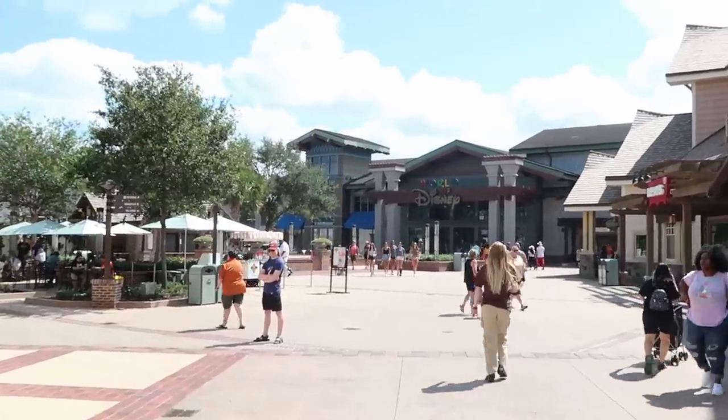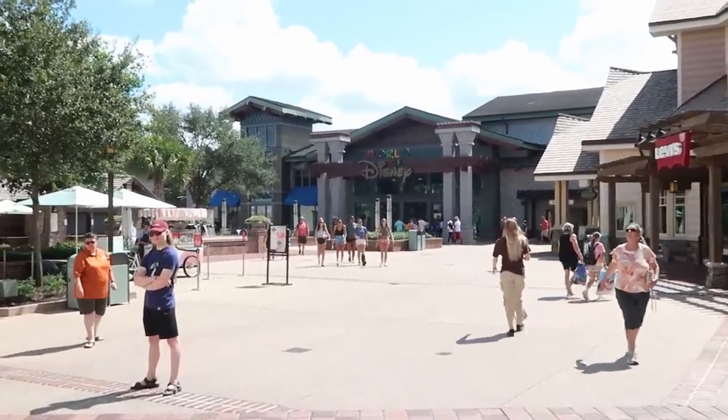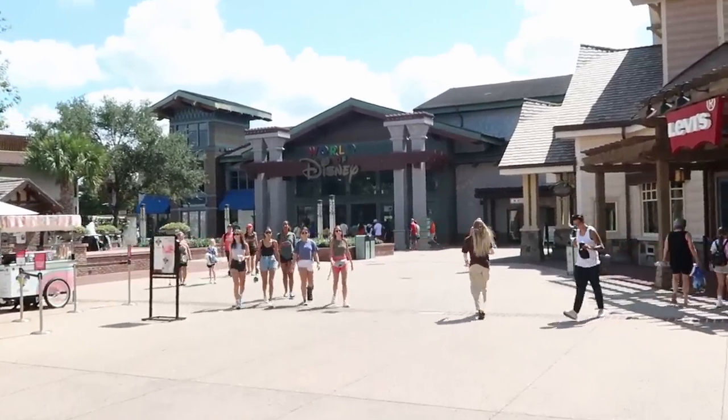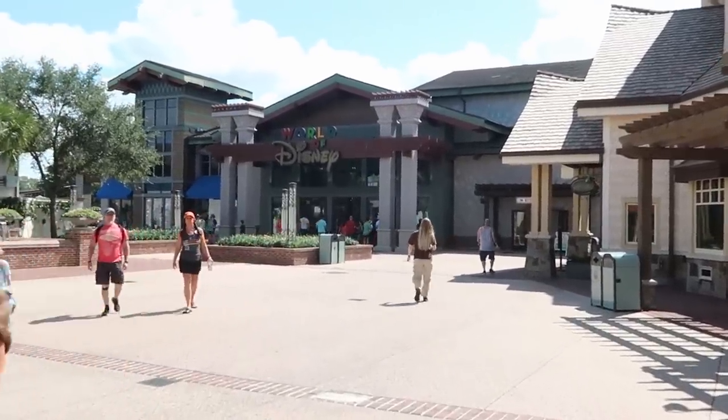Every time I come here to The World of Disney, I always question myself about which entrance to go in because there are so many different entrances. I think we're just going to go straight ahead by the Disney 100 merchandise and head in over there.